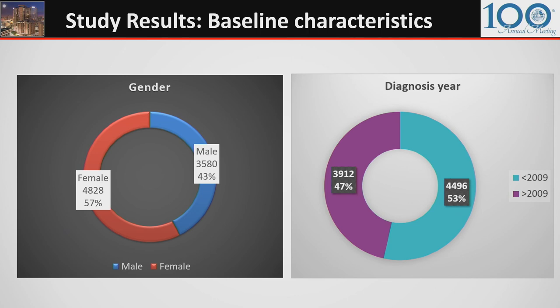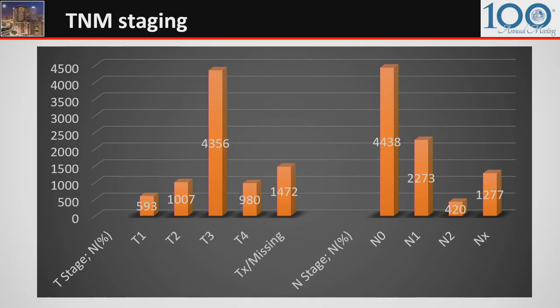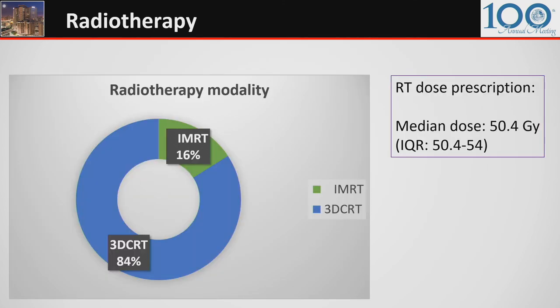Interestingly, the cohort had more females than males. The cohort was further subdivided by diagnosis year to account for changes from the AJCC sixth to seventh edition before and after 2009. The median age at diagnosis was slightly higher than the general population — 66 versus 63. Most patients were T3, T4, or node-positive. The non-operative management approach was reported at both community and academic centers, and only 16% of patients received IMRT, though its use has been growing in recent years.